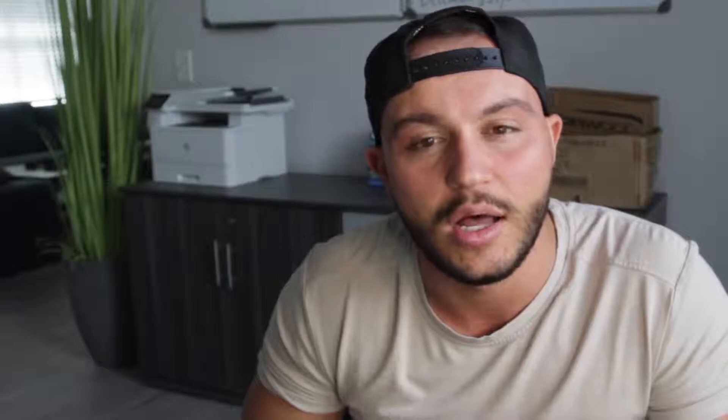Next is derogatory marks. This includes closing accounts that are in debt — you owe money, collection calls are coming after you. It's a pretty high to upper-medium detriment to your credit score. The goal is to not close accounts in debt. If you have a lot of debt on an account, the best thing to do is negotiate your debt — sometimes with a collection company you can negotiate it to be less. At minimum, make your minimum payment and at least look like you're trying until you can get additional income to wipe out that debt.